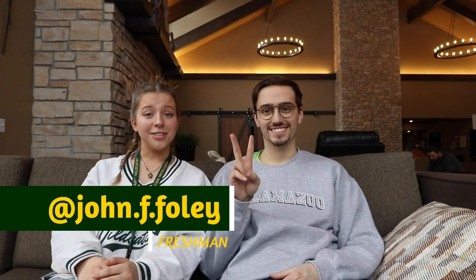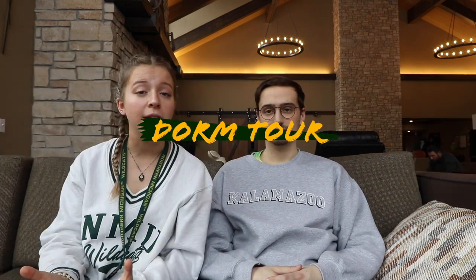We're back! I'm here with John and he's going to help us record today. We want to talk about one of the biggest transitions about moving into college, which is living indoors. We're going to try and give you a dorm and a hall tour today.